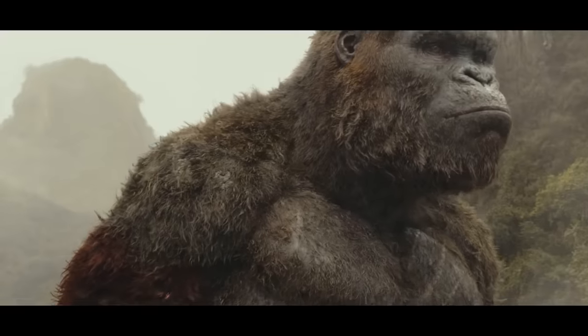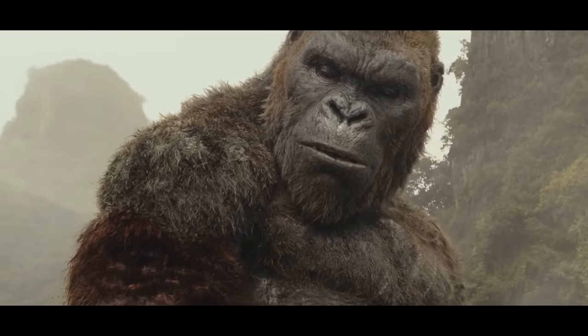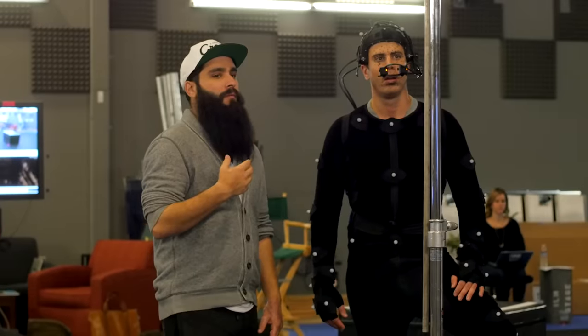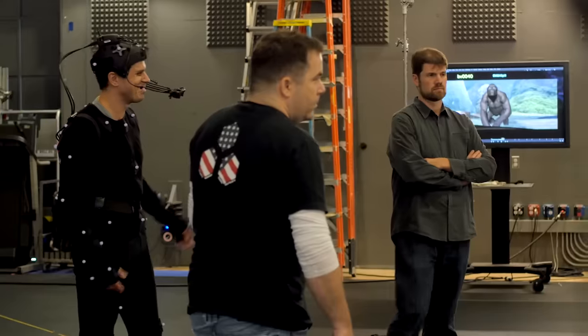Scott Benza, who was the animation supervisor on the show, had a huge challenge in terms of how to communicate just how much of an impact it had on Kong. We had an invaluable resource on the film in that Toby Kebbell came to ILM to provide the animators with facial performances for Kong that we could use for reference.